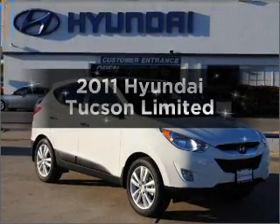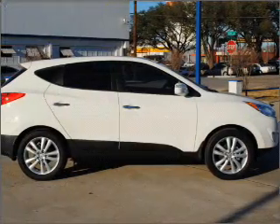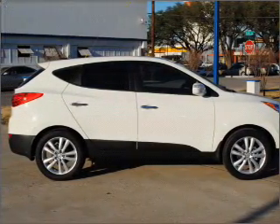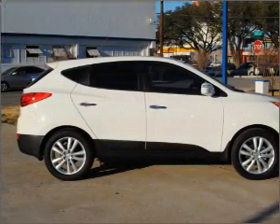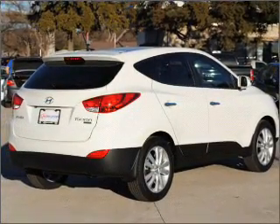Introducing the 2011 Hyundai Tucson — everything you need under one roof with this great vehicle. With an efficient four-cylinder engine connected to a smooth shifting six-speed automatic transmission, premium wheels lend a distinctive appearance.